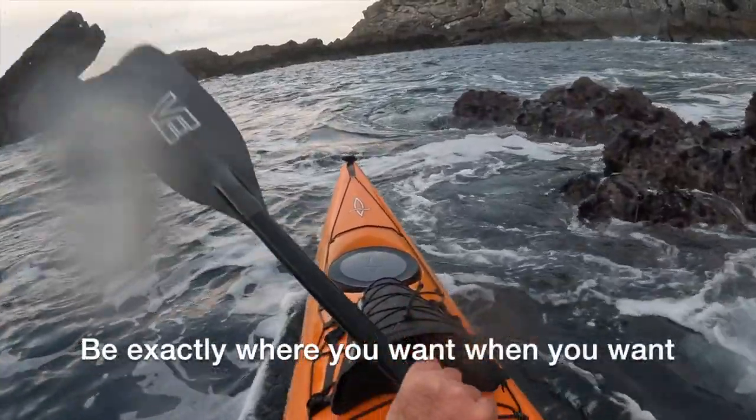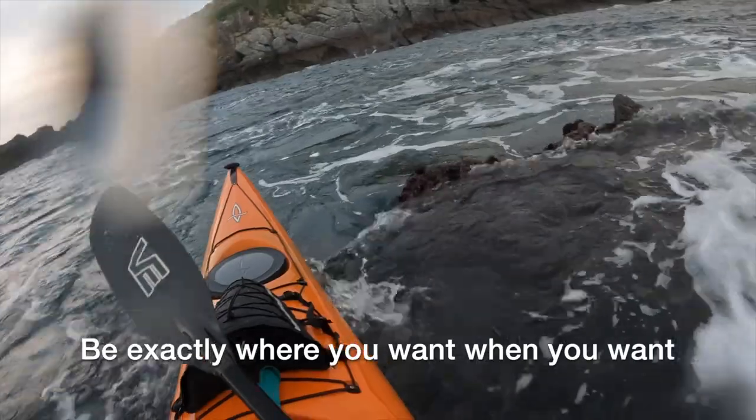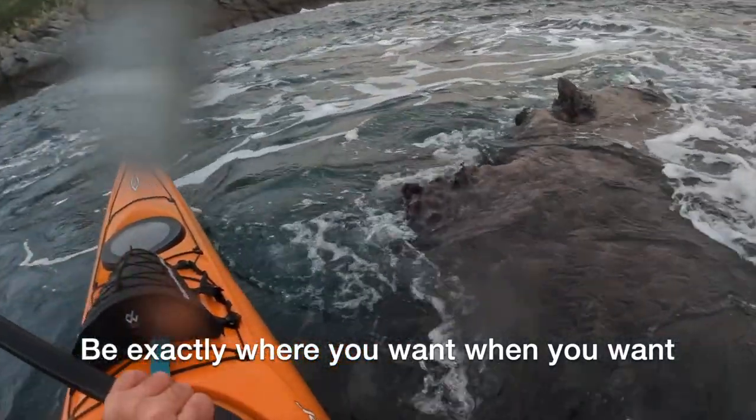Here and there I am just getting within a few centimetres of the rocks. I think the boat and the paddle work very well together — both very precise feeling tools.